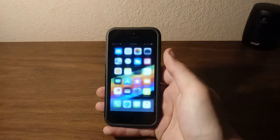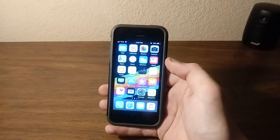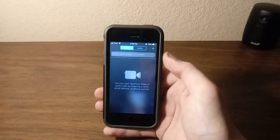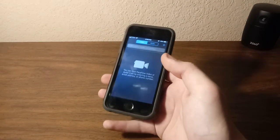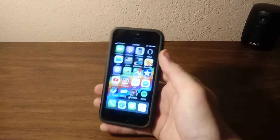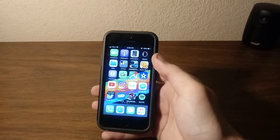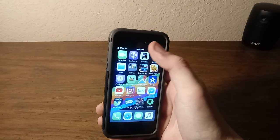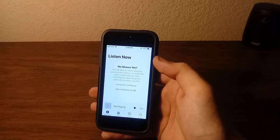If you guys didn't know already, this iPhone 5s is activated and I have service on it. On the next page of apps — FaceTime: I don't have any friends anymore that have iPhones and like to FaceTime unfortunately. Honestly I feel like I'm losing friends as the days go on for whatever reason, but that's beside the point.